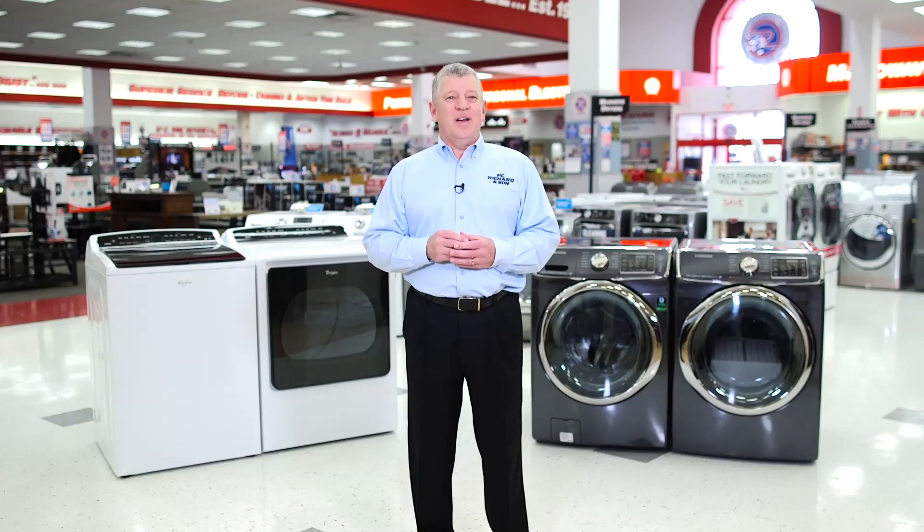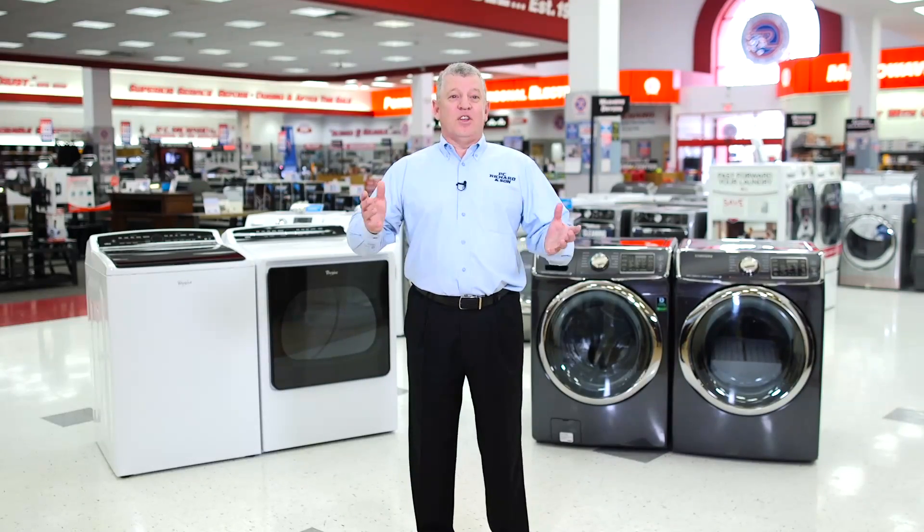For more information on washers and dryers, go to pcrichard.com/learningcenter or visit our YouTube channel.